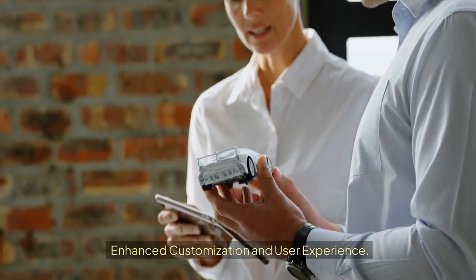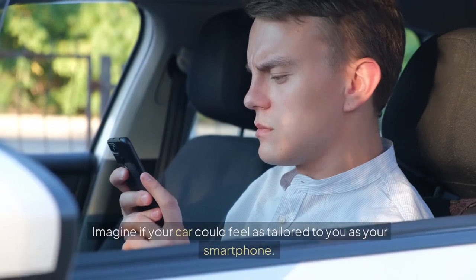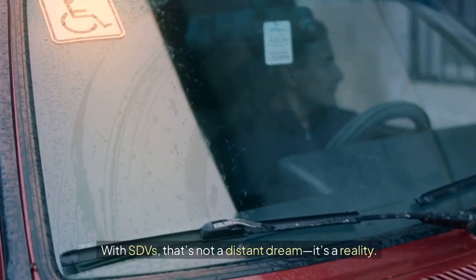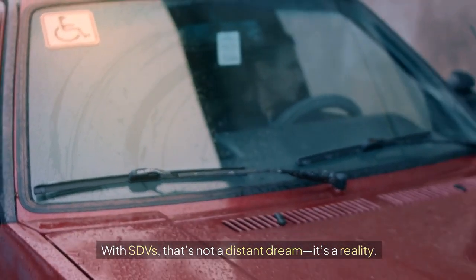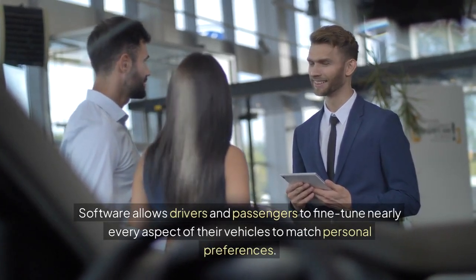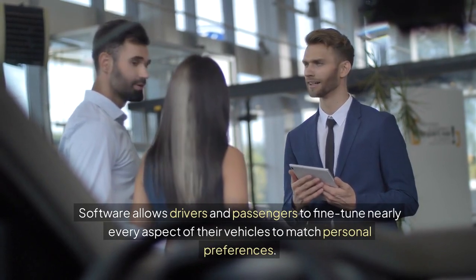Enhanced customization and user experience. Imagine if your car could feel as tailored to you as your smartphone. With SDVs, that's not a distant dream — it's a reality. Software allows drivers and passengers to fine-tune nearly every aspect of their vehicles to match personal preferences.